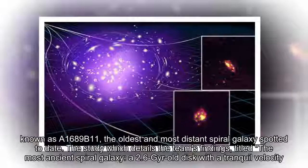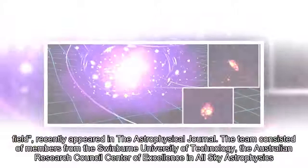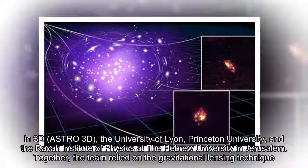The study recently appeared in the Astrophysical Journal. The team consisted of members from the Swinburne University of Technology, the Australian Research Council Centre of Excellence in All-Sky Astrophysics in 3D (Astro 3D), the University of Lyon, Princeton University, and the Racah Institute of Physics at the Hebrew University in Jerusalem.